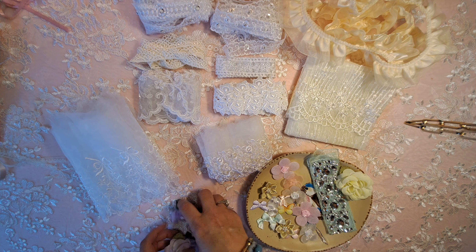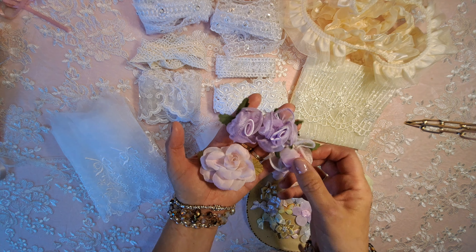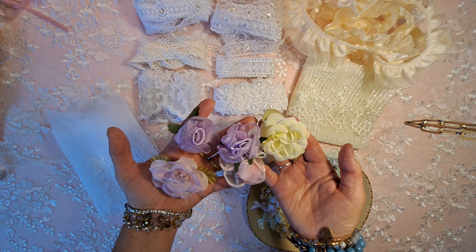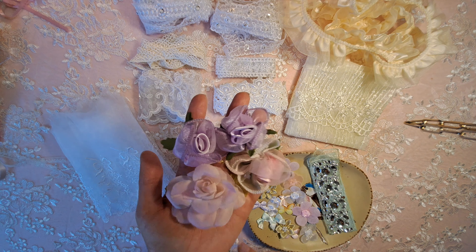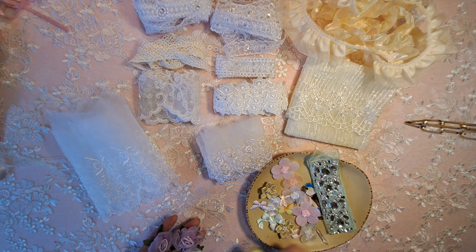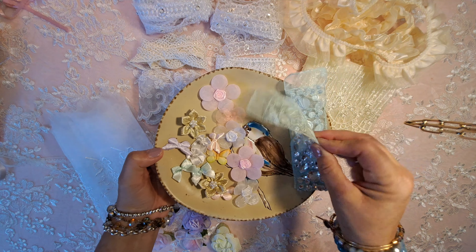Look at these beautiful little flowers she sent — aren't those cute? She's got these in her shop. This one is so pretty. These are some little organza and satin ones, and then this one in green.